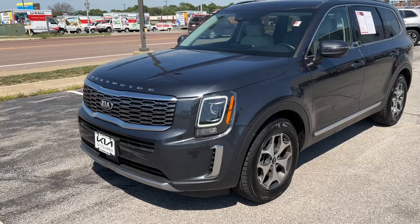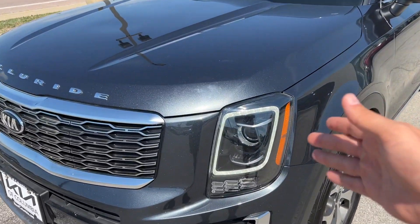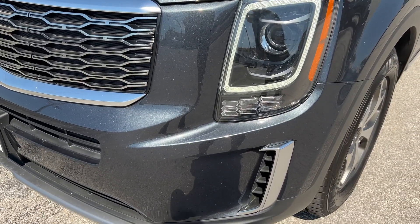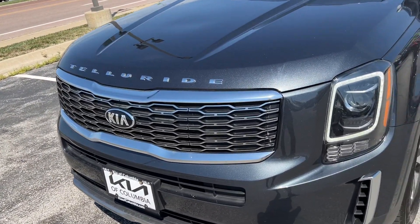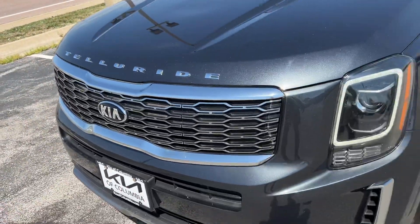Up front, we've got the nice white LED daytime running lights with halogen projector beam headlights. You've got halogen turn indicators in this honeycomb section here, nice chrome on the front grille, as well as the mesh honeycomb design. Nice Telluride badging up front.